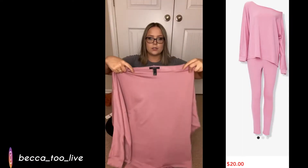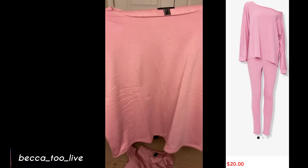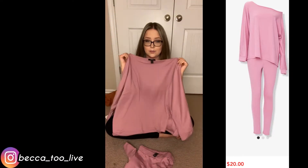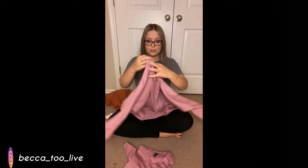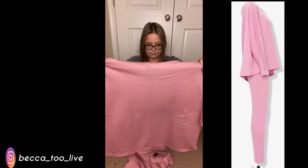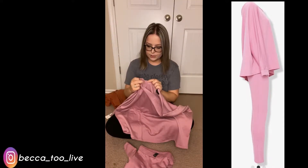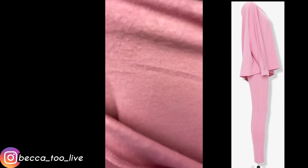It's like an off-the-shoulder, big wide top. It looks like it's gonna be cute, but I'm actually surprised — for a small this is huge, so I'm a little nervous. I got the gray in a medium, and I think that's gonna be really comfortable. It has like a little fuzz on the inside.